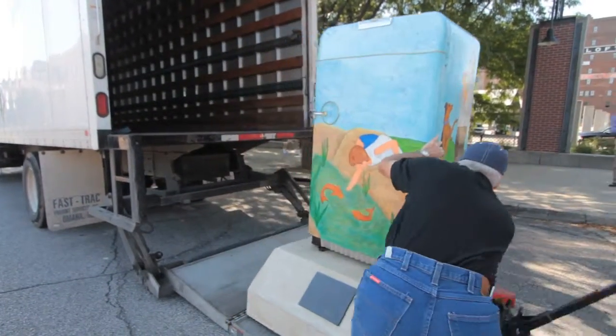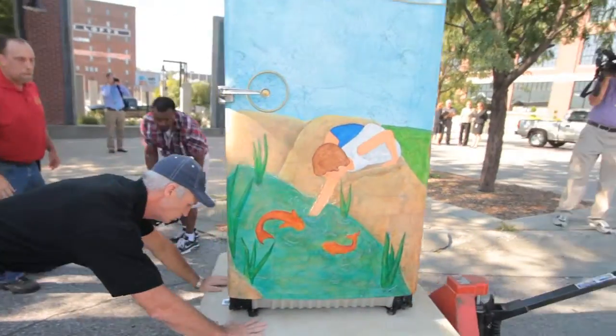Customers can save over $150 a year by getting rid of an old refrigerator. We'll pay the customers to remove it.